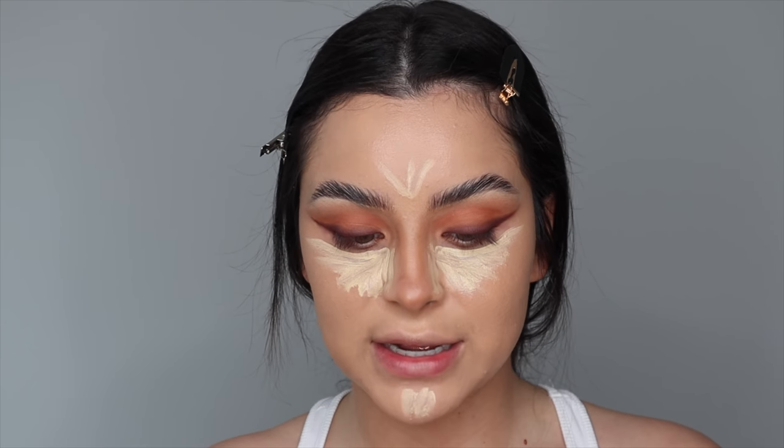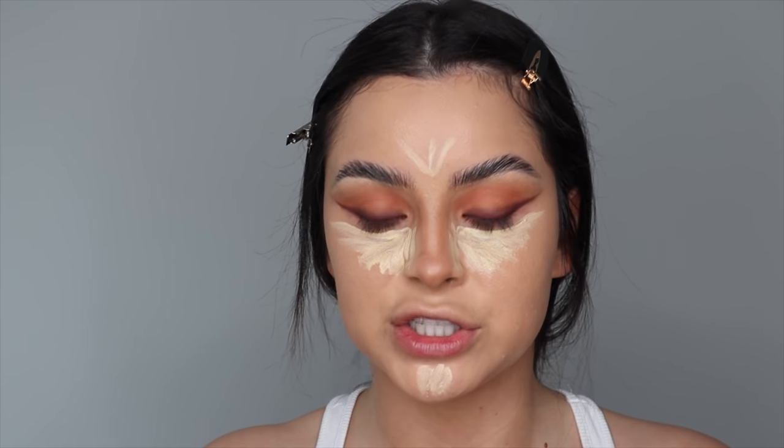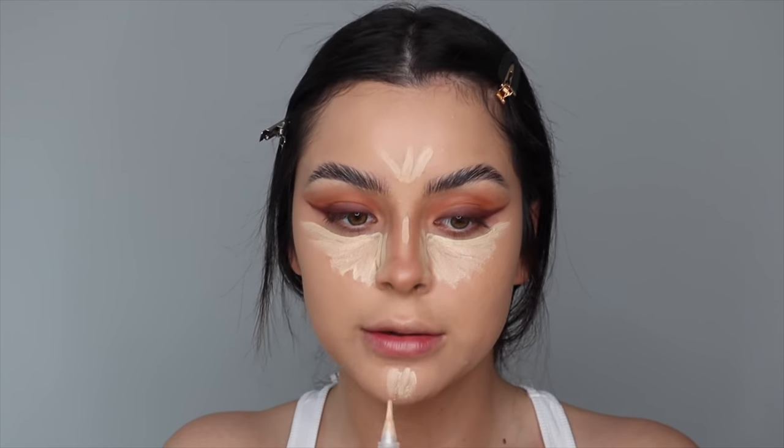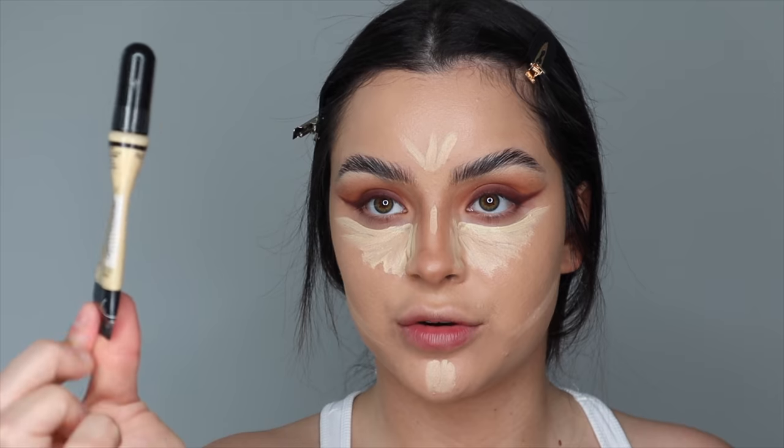By the way, I'm using the Light Yellow Corrector and I'm also mixing in Tawny so it's not super light. I'm putting a little bit down here. Can you guys tell how much I love my Light Yellow Corrector?